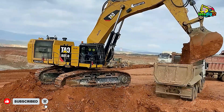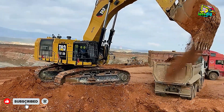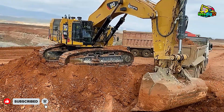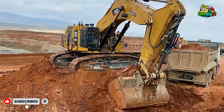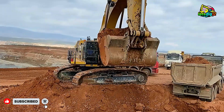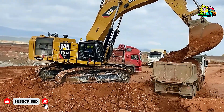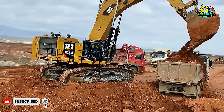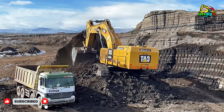From its powerful engine to its precision hydraulics, from its smart technology to its rock-solid reliability, the CAT 6015B represents the very best of modern mining engineering. Watching it fill massive Mercedes and manned dump trucks in just two passes is not just a visual spectacle — it's proof of how innovation transforms productivity. This machine doesn't just move Earth; it moves the future of mining forward.